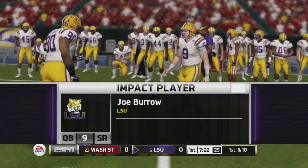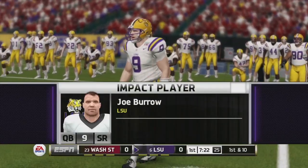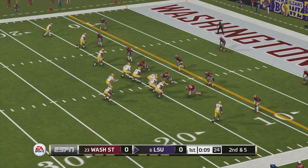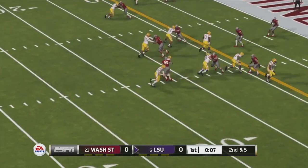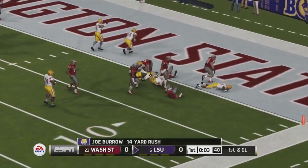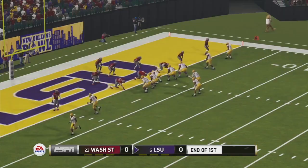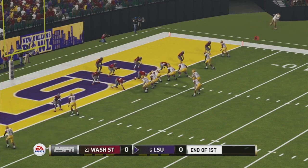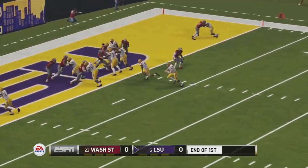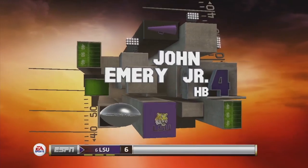We pick it up here in the first with Joe Burrow leading this LSU offensive attack late in the first. Still a 0-0 game. Joe Burrow is going to get it down inside the 5-yard line, so they're going to have a first and goal. To start the second, they switch sides and hand it off to backup running back John Emery Jr., and he gets in for a 1-yard touchdown run.